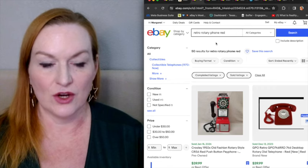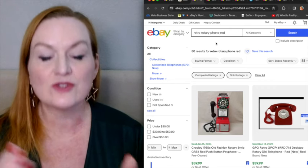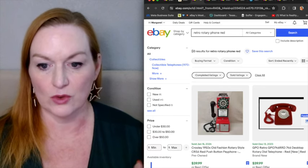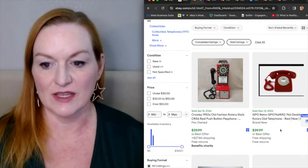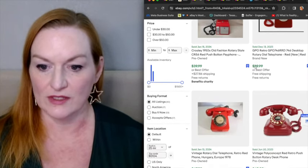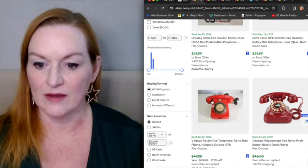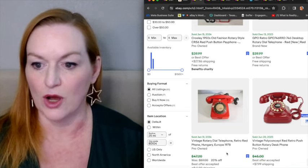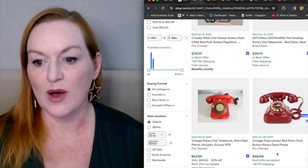I have here 'retro rotary phone red.' There were 50 sold for this one. And as you're seeing here, these are not necessarily the original old phones. These are reproductions. This one says 1978 — it's got actually the date put on there.